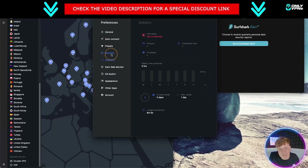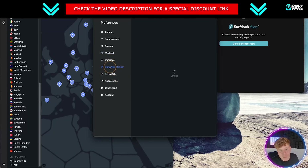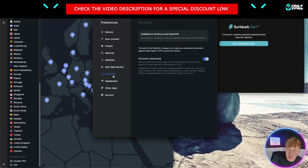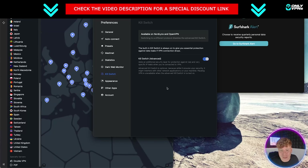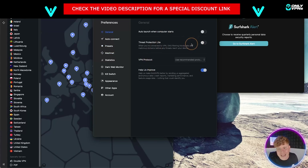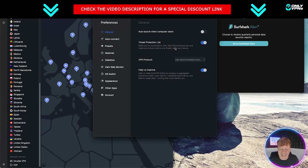With NordVPN we have things like Meshnet, the dark web monitor, and the kill switch — which you should always have turned on. What the kill switch does is, if a server disconnects, all your online activity is cut off so nobody can access it. NordVPN has just as good security features as Surfshark. Opening the left panel you can choose threat protection light, which blocks ads and malicious things coming in. Keep that threat protection on at all times. Security is completely fine on both of them.